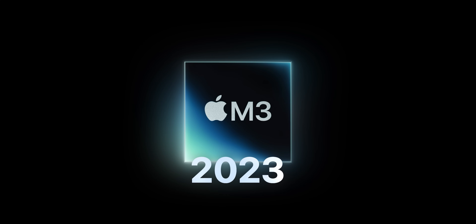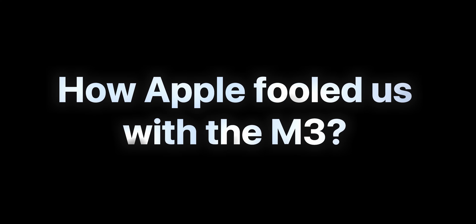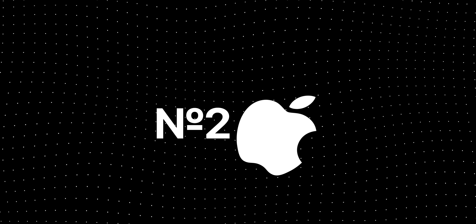In 2020, Apple made a revolution with the M1 chip. Now we are at M4 already, and it seems there's no magic left. In this video, I will tell you how Apple fooled us with the M3, why the M4 Macs are coming out so soon, and answer the question: is Apple still in the lead?